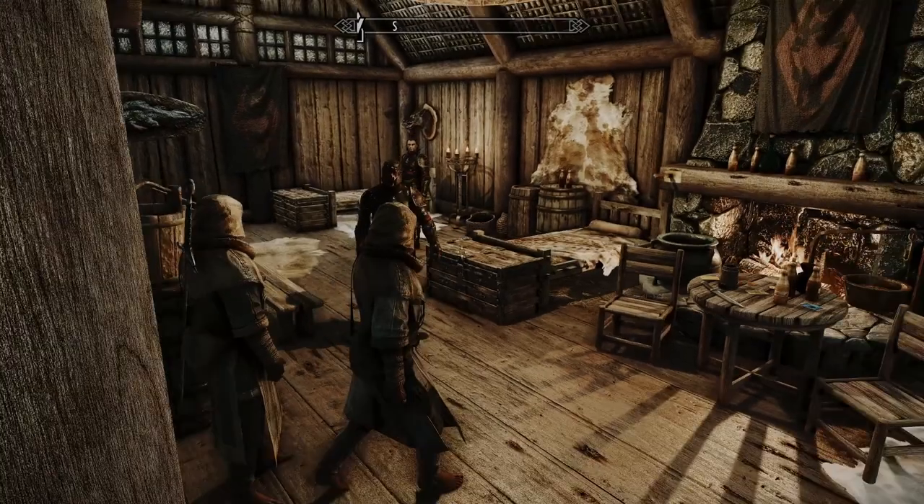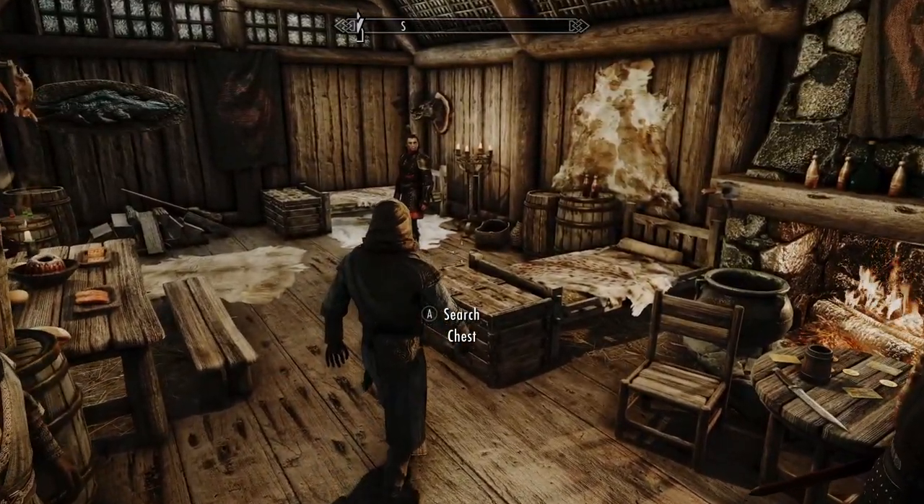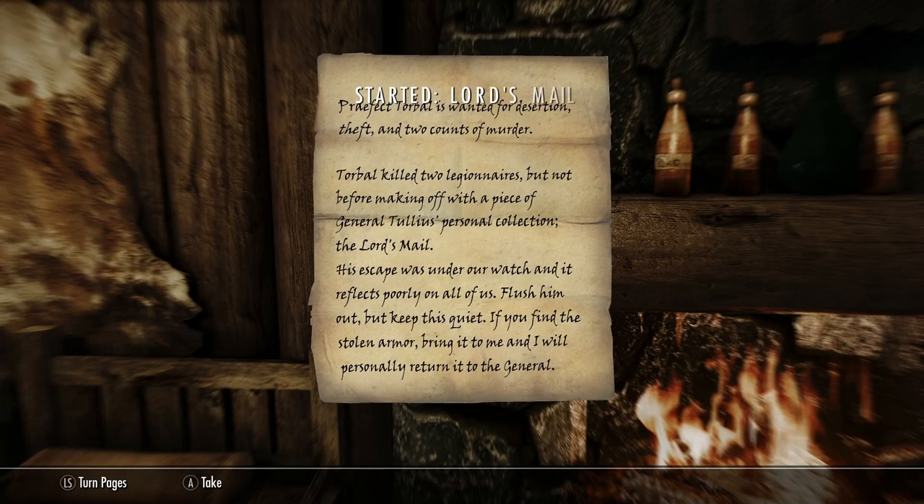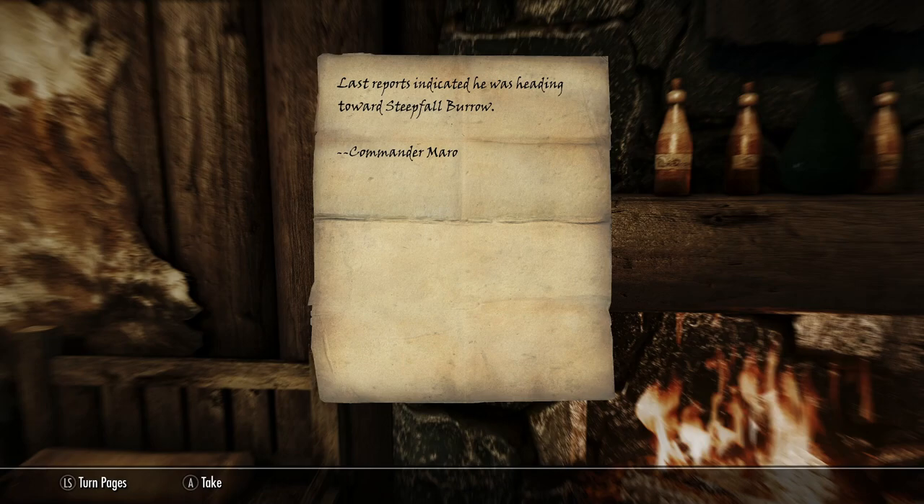They really like me here because I helped destroy the Dark Brotherhood. This looks like it might be a note — the Lord's Mail. 'Prefect Torball is wanted for desertion, theft, and two counts of murder. Torball killed two legionnaires but not before making off with a piece of General Tully's personal collection — the Lord's Mail. His escape reflects poorly on all of us. Flush him out but keep this quiet. If you find the stolen armor bring it to me. Last reports indicate he was headed towards Steep Fall Burrow.'